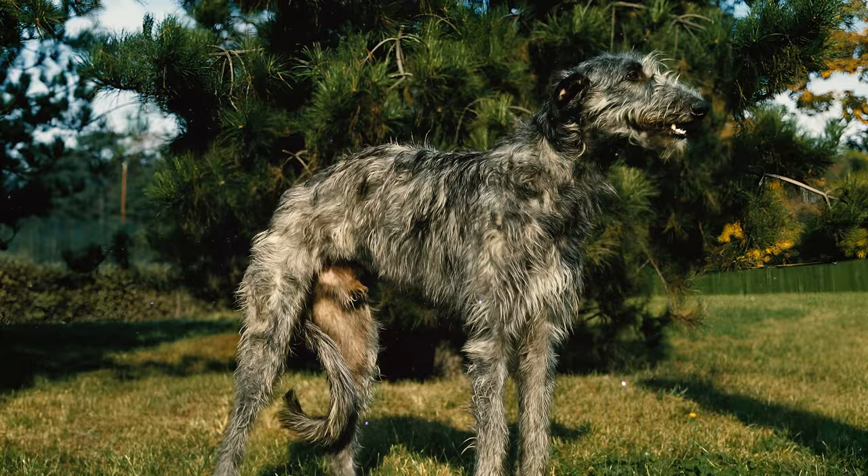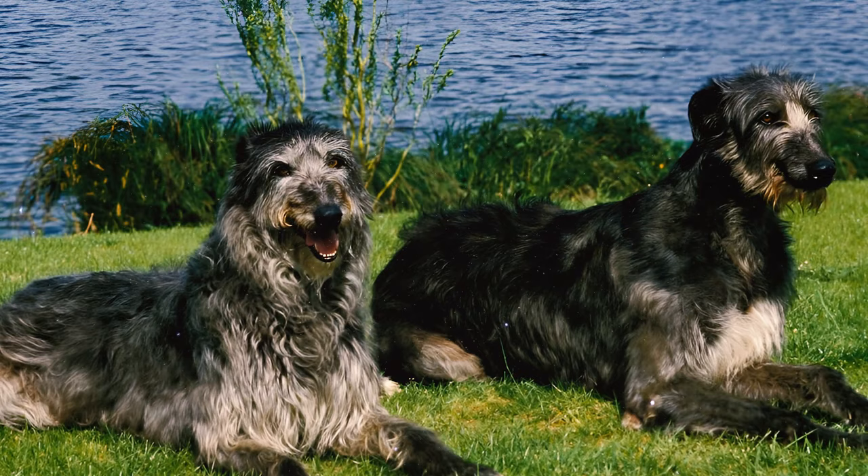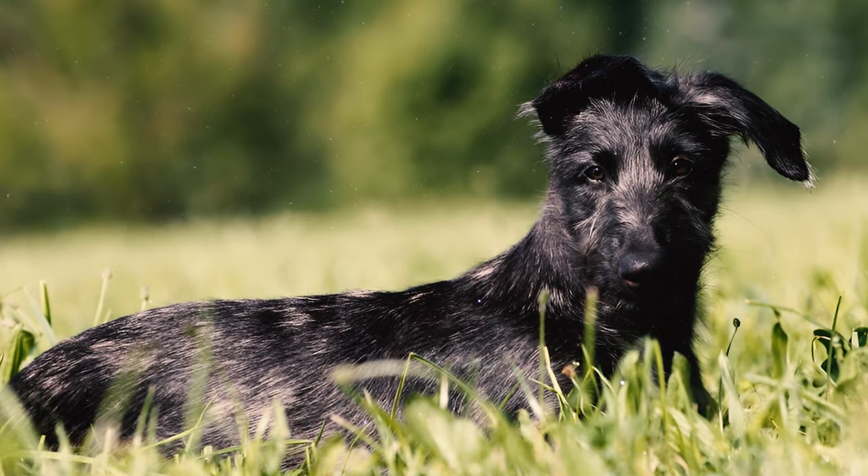Number 7: Scottish Deerhounds, despite their size, are known as gentle giants. They exhibit adaptability, politeness, and an easy-going nature, readily reciprocating their owner's affection and care.